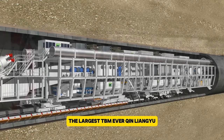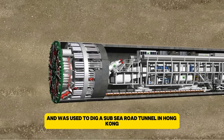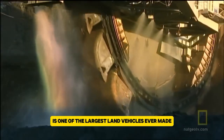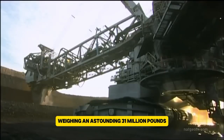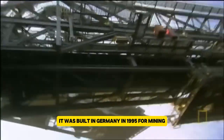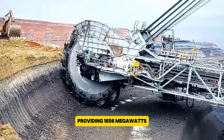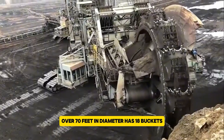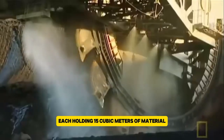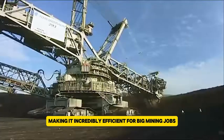The largest TBM ever, Qin Liangyu, has a diameter of 17.63 meters and was used to dig a subsea road tunnel in Hong Kong. The Bagger 293 bucket wheel excavator is one of the largest land vehicles ever made, towering at 315 feet tall and stretching 738 feet long. Weighing an astounding 31 million pounds, it was built in Germany in 1995 for mining. This giant machine runs on an external power source providing 16.56 megawatts, which is about 22,207 horsepower. Its huge bucket wheel, over 70 feet in diameter, has 18 buckets, each holding 15 cubic meters of material. The Bagger 293 can move 240,000 cubic meters of earth every day, making it incredibly efficient for big mining jobs.